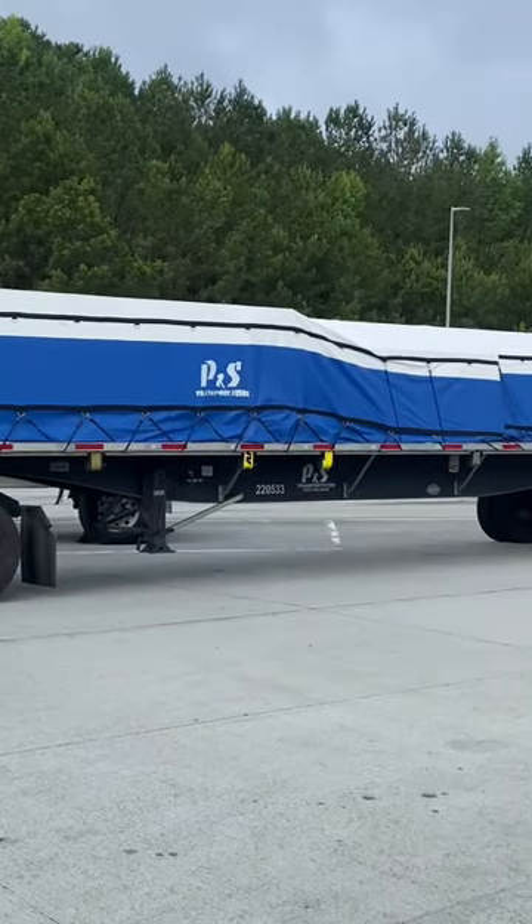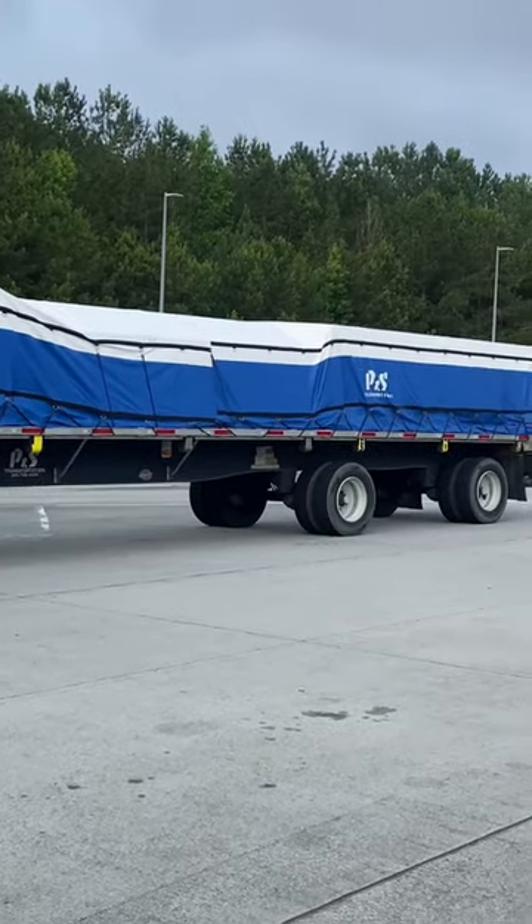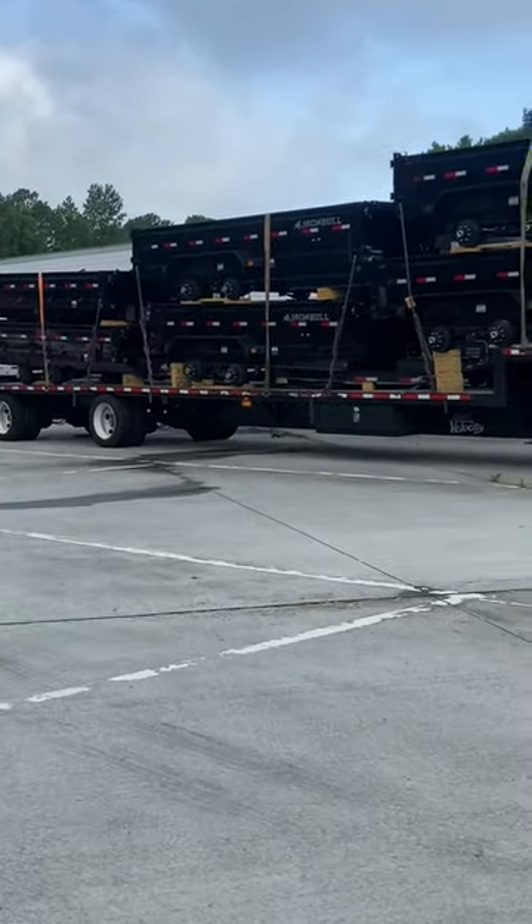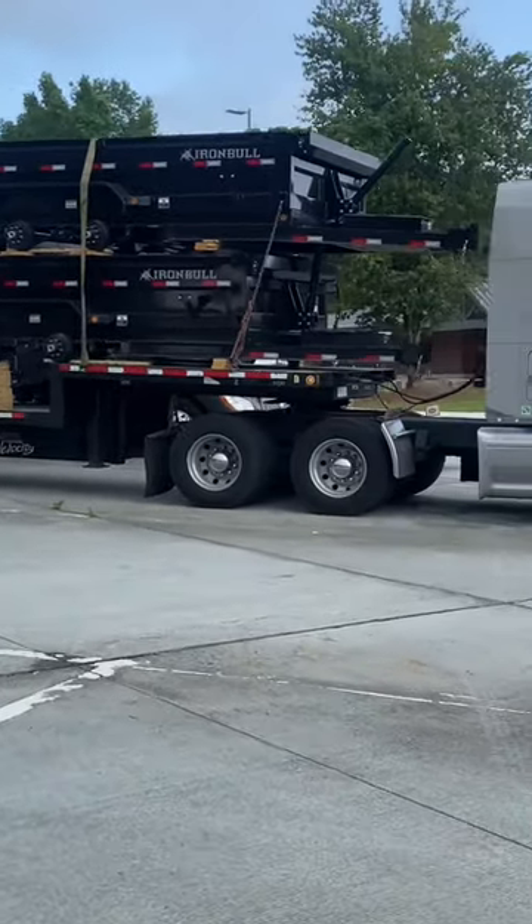This is your traditional flatbed trailer. I asked the driver — he said he mostly hauls plywood and anything for construction. This is called a step-deck flatbed. It hauls things that are heavier and longer than a traditional flatbed.